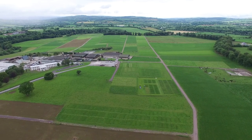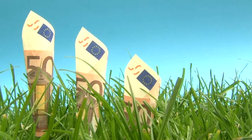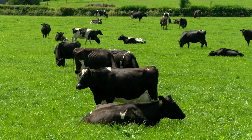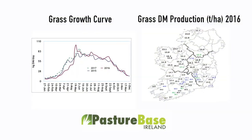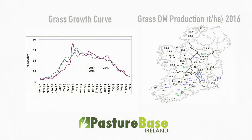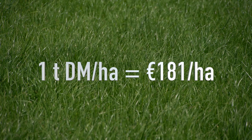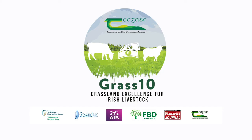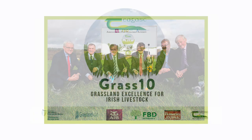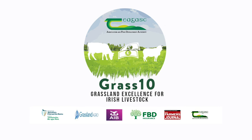Measuring grass on your farm on a weekly basis will increase profitability by increasing grass quality and grass utilization. PastureBase Ireland has highlighted that there is huge variation in grass growth within farm, between farm and year. Research has shown that increasing grass utilization by 1 tonne of grass dry matter per hectare will increase profitability by 180 euro per hectare. The objective of the Grass 10 campaign is to increase the level of grass utilized to 10 tonnes of dry matter per hectare, achieving 10 grazings per paddock per year.